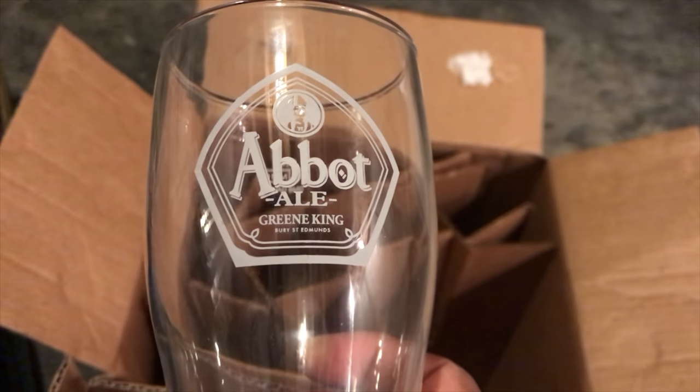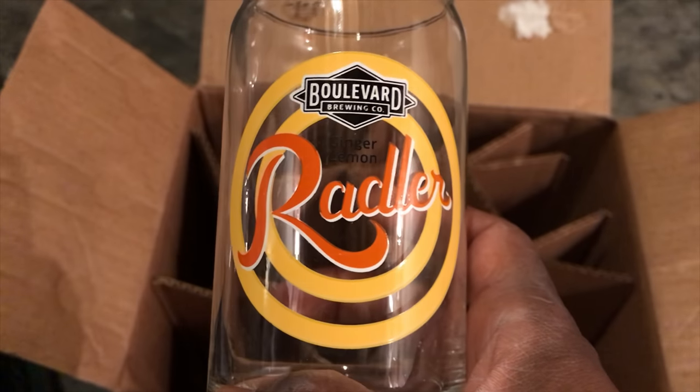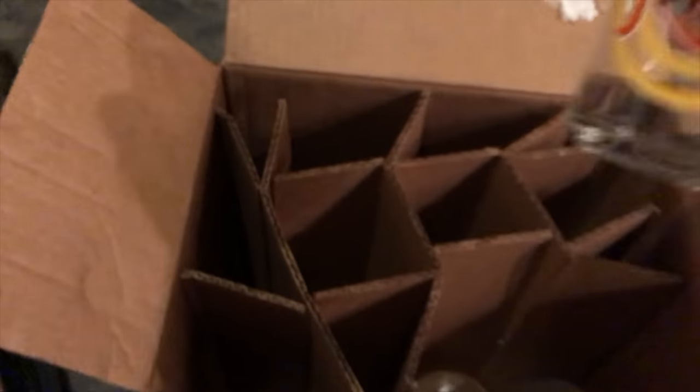Over here I have another one from Abdale — Green King — so we'll put that in the collection. I haven't seen much Green King around here; I'll have to look for that a little bit more. Boulevard and their Rattlers — another one to be added. I think that's the only three in that box, but in this box here there are actually 12.